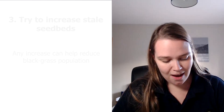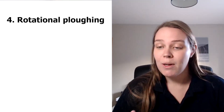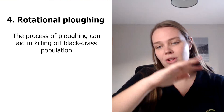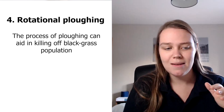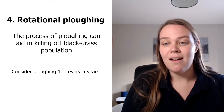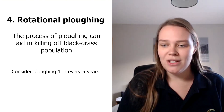Rotational ploughing has also been proven to help reduce blackgrass populations. This means ploughing one year in every five, with the idea that you're burying all of the trash on the top down to the bottom of the soil profile — around 10 centimetres deep. After five years, that seed bank that's been buried should hopefully be dying and have less vigour, so you're not turning over the same population every single year.